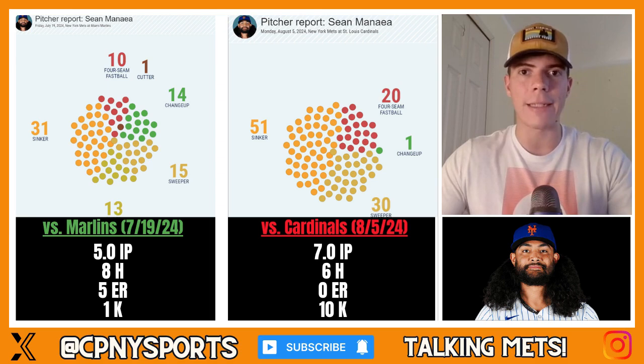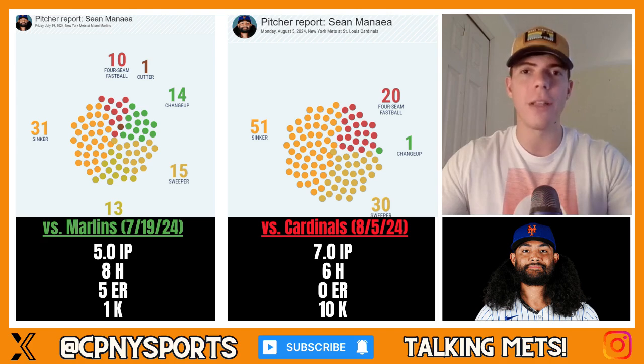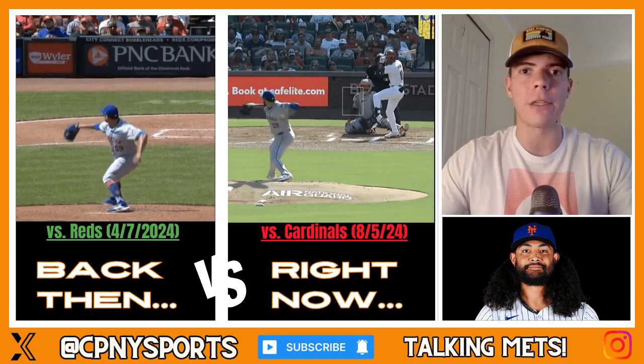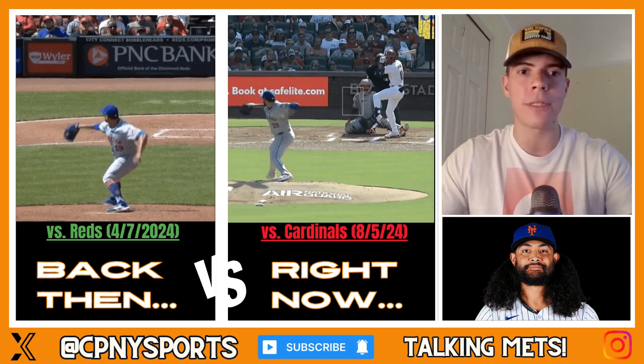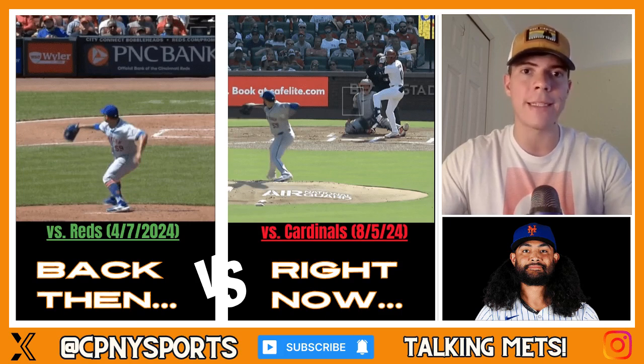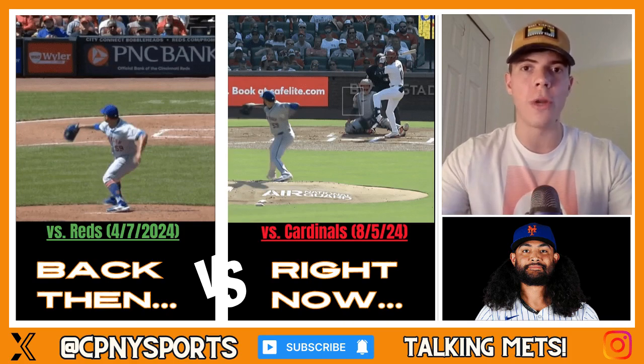As soon as I heard in the broadcast from Colorado from Steve Gelbs about the adjustments Sean Minaya made to his mechanics in mimicking Chris Sale of the Atlanta Braves, that struck a light bulb in my head to make this video. Take a look at these two freeze-frame stills of Sean Minaya from early in the season on April 7th against the Cincinnati Reds versus the St. Louis Cardinals game where he pitched seven scoreless innings. This is about a four-month differential in the season.